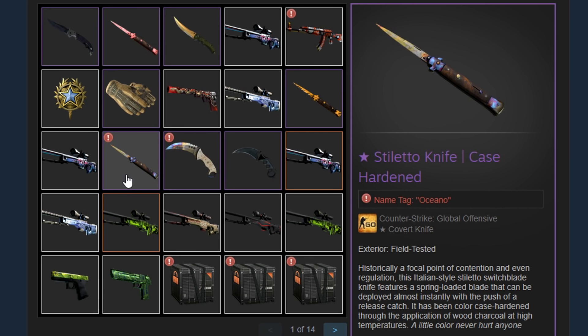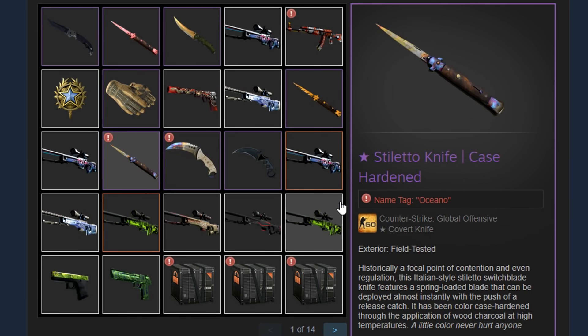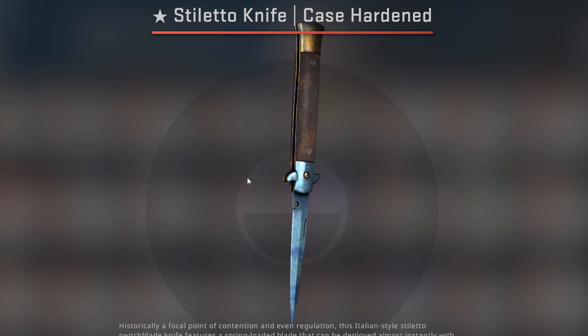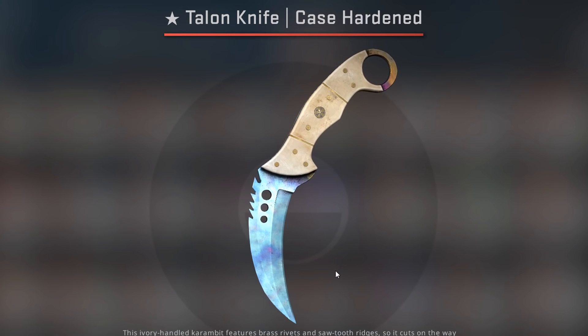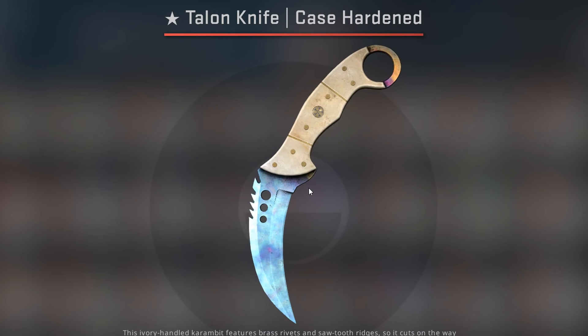Now, how much of this 14k is the Talon and how much is the stiletto? Well, I would probably say the stiletto was something like $3,000 and the Talon was something like $11,000. Maybe the Talon was $10,500, maybe the stiletto was $3,500. I can't really say since I sold both as a bundle deal. But that's still a good price and I'm happy with it. The stiletto Blue Gem I bought for $2,500. I guess I sold it for something like $3,000, which is definitely a good price. The Talon Oceano I owned for a very long time. If I sold it for $11,000 and I bought it for $8,300, I profited $2,700 from this Talon Blue Gem.